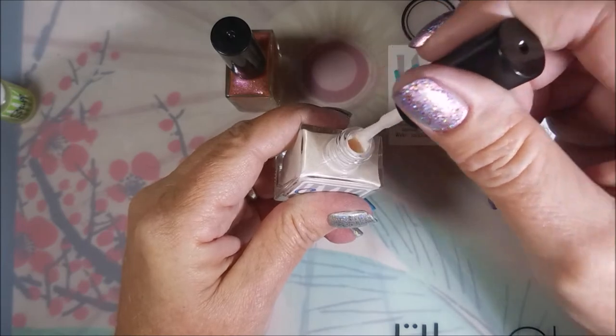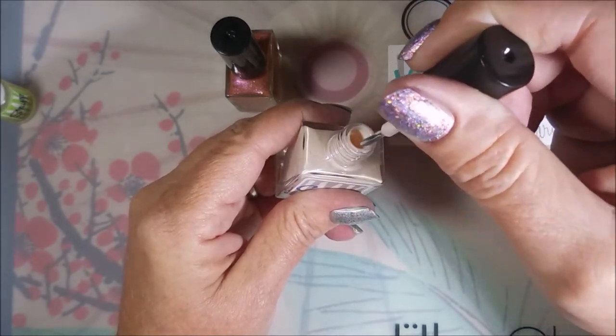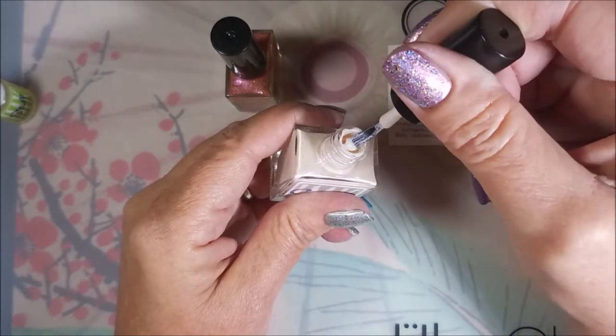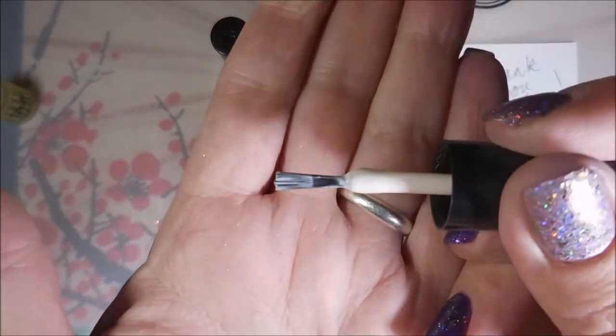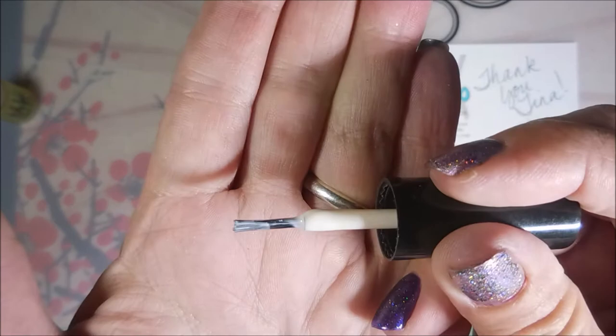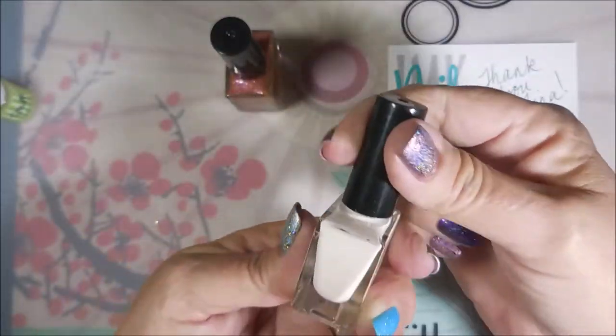I want to show you her brush real quick — you guys know what a brush snob I am. It's a nice brush, not too fat and not too skinny. I don't like the really skinny ones, but I do like this one. The cap is a good one too.